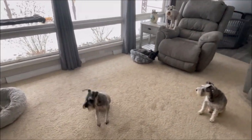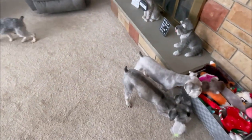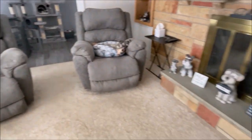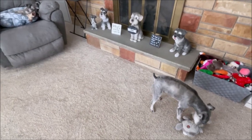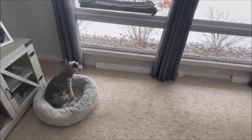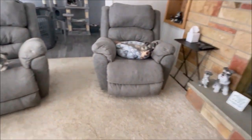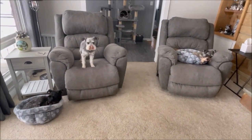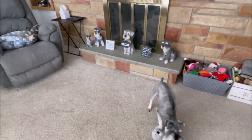Hey everyone, happy Thursday! I'm in the middle of grooming Miggy — just got to do his belly and his face and he's all done. I've already got Mozzie and Milo done. Not doing all the dogs today, I've only been doing one dog a day.